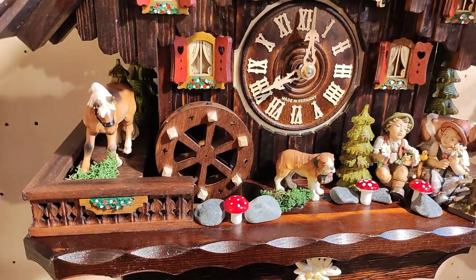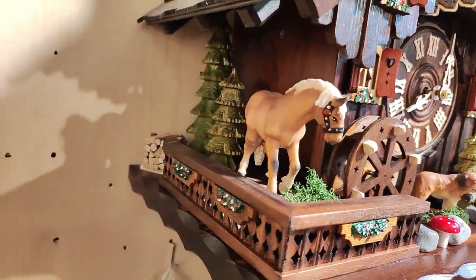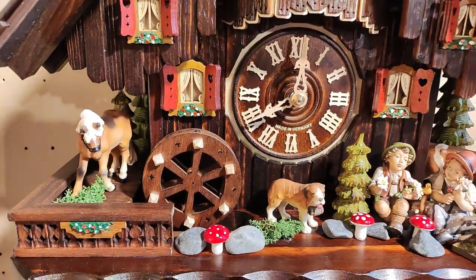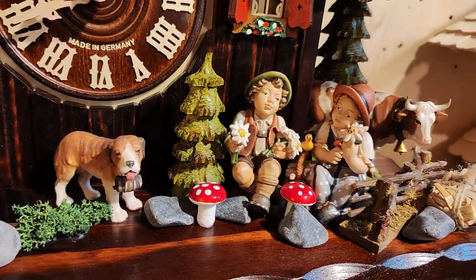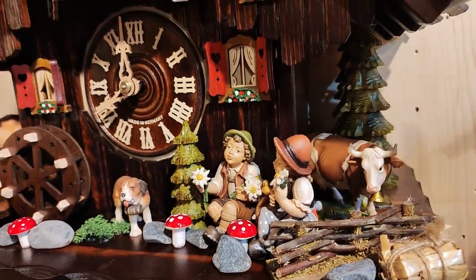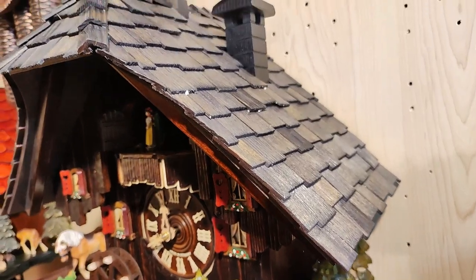It's all out of wood. You have the horse with the trees on the side, the waterwheel of course going together with the music and the dancers. You have the two children here, a boy and a girl with the flowers, and the cow on the side — very nicely done.